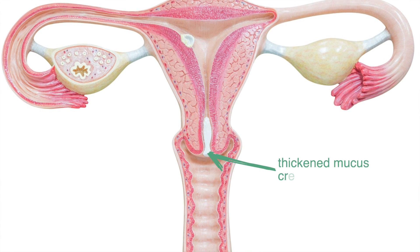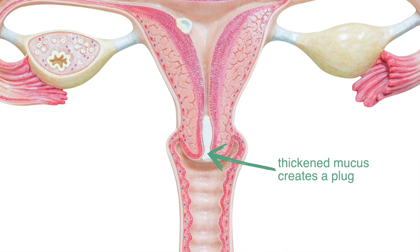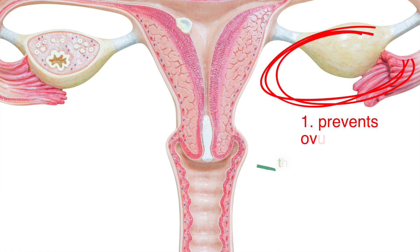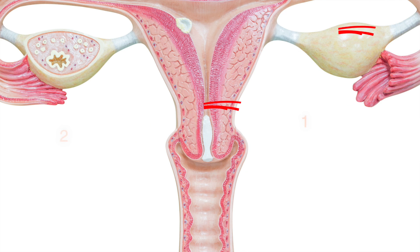But it also does something else. It also changes the mucus at the opening of the cervix, which is basically the entrance to the womb. So it works two ways: both by preventing the release of an egg, but also by stopping sperm getting into the womb and then actually getting to the egg to fertilise it.